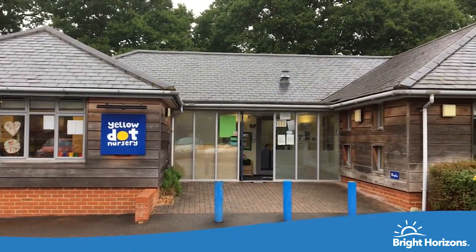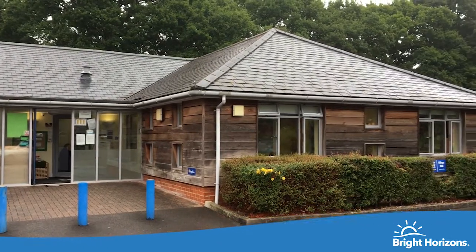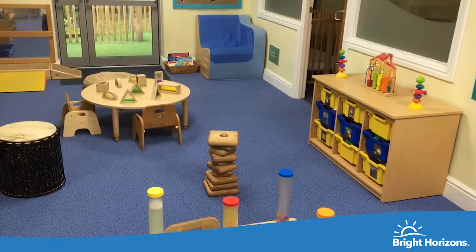Hello and welcome to North Baddersley Nursery, in the heart of beautiful countryside. This is our baby room.